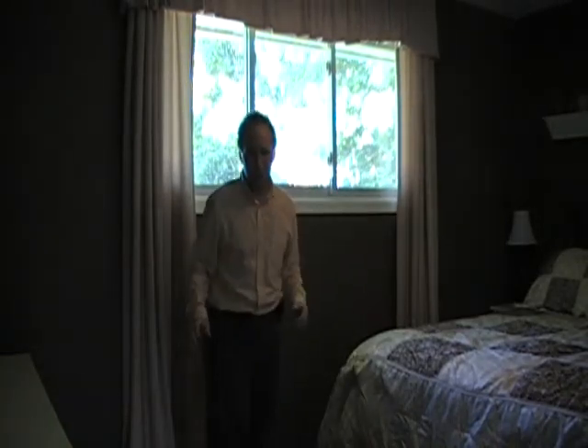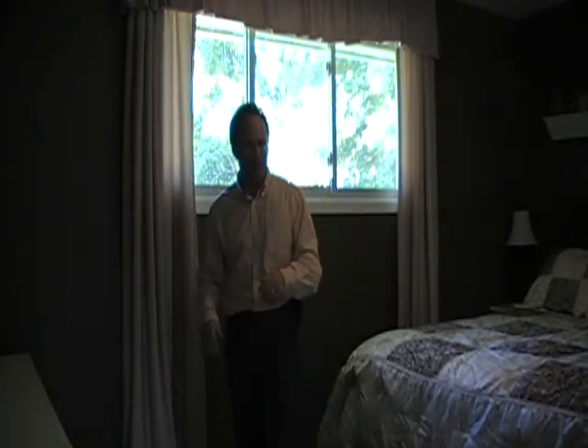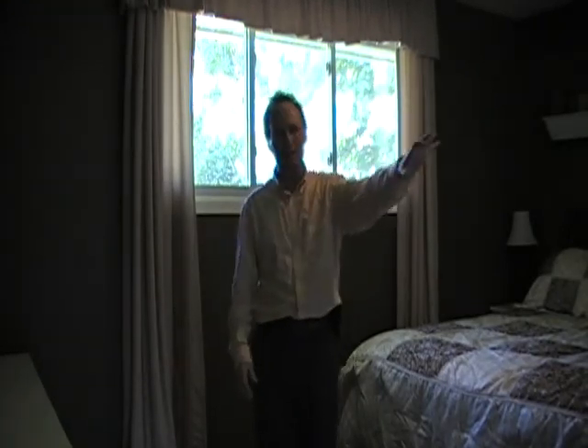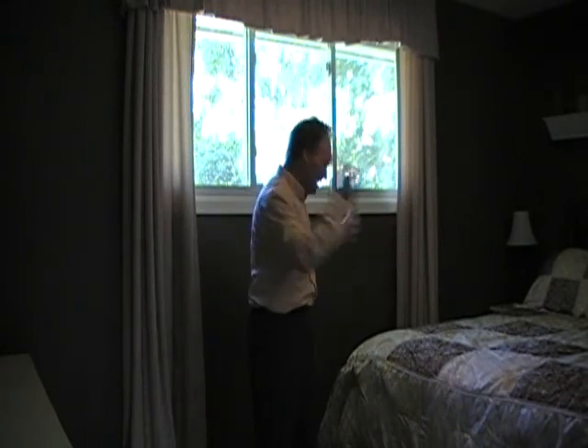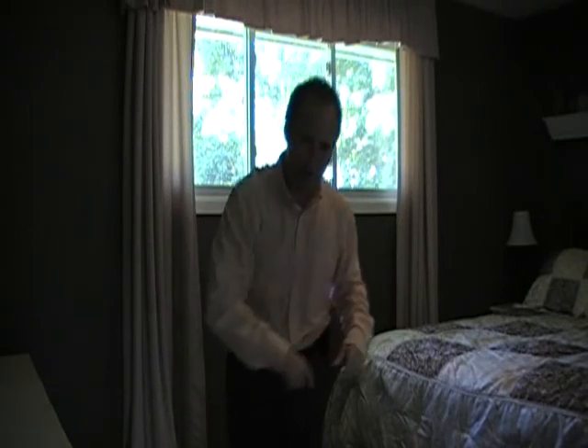How about them hardwood floors, and what about the size of this master? It's huge! They were really thinking when they built this place. Really great size. We've got a double closet here, gorgeous ceiling fan, and really good space for a king size bed. Got to love it. How about we head downstairs? Let's go.